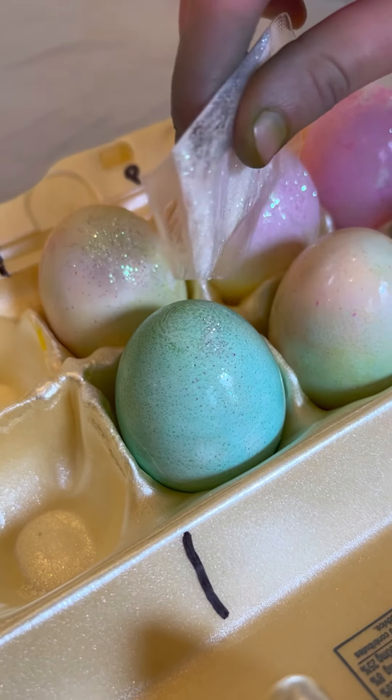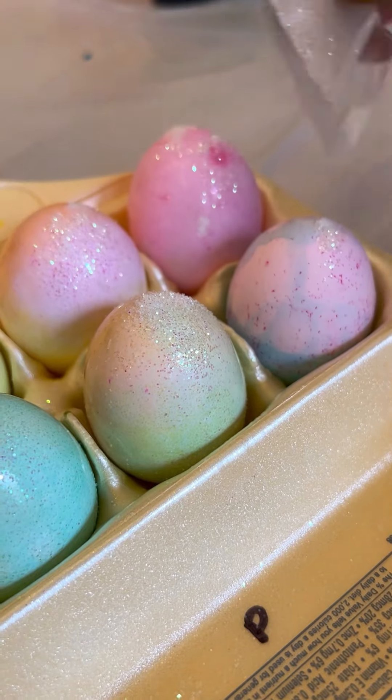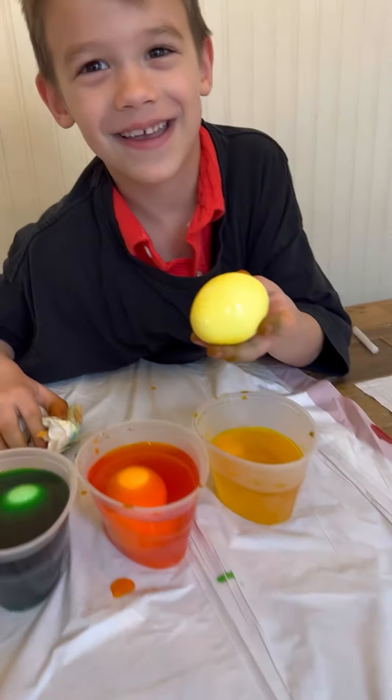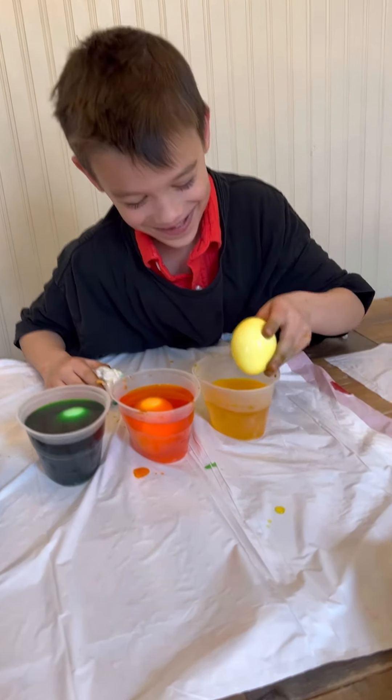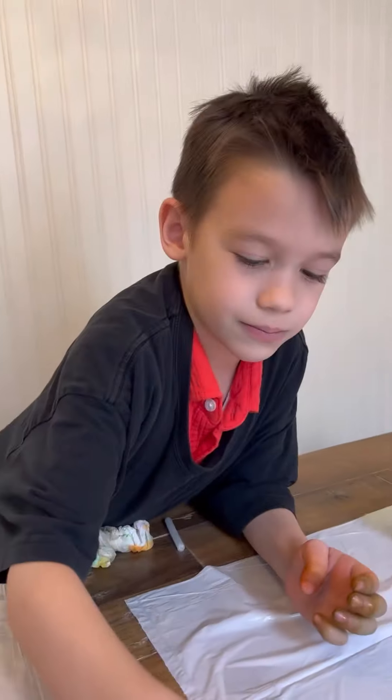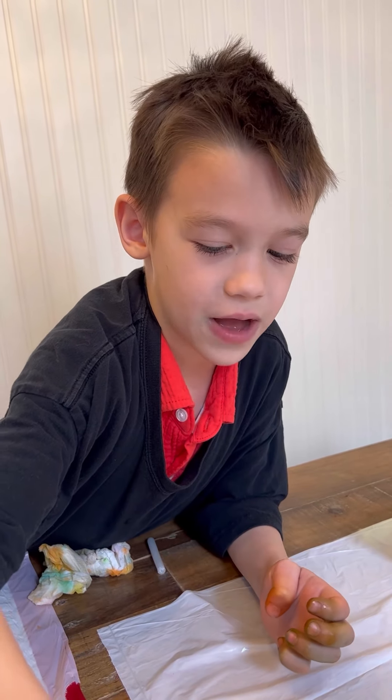Oh my god, this one just looks like a lemon. Hey mom, here's a lemon. Is that pretending to be a lemon? It is an egg. How was your first egg dyeing experience? I love it 'cause it's about chicken nuggets. How was your first egg dyeing experience? Fun.